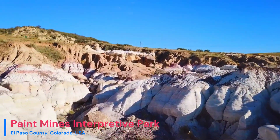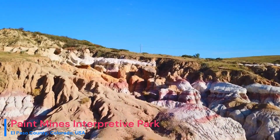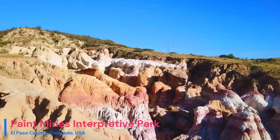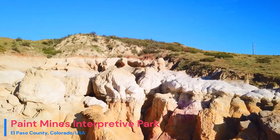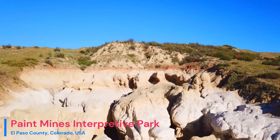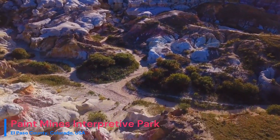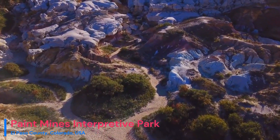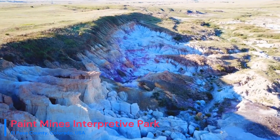At the heart of this park lies a geological tale that stretches back to the Cretaceous period, over 66 million years ago. During this time, this region was submerged beneath a vast inland sea. As millennia passed, sediments at the seabed gradually solidified into claystone and sandstone layers. These rocks are a kaleidoscope of colors, thanks to various mineral deposits, including iron oxide.